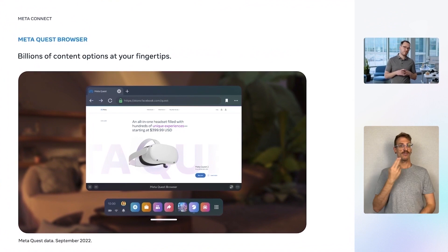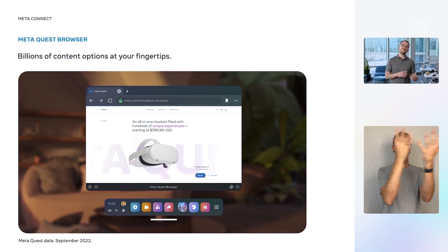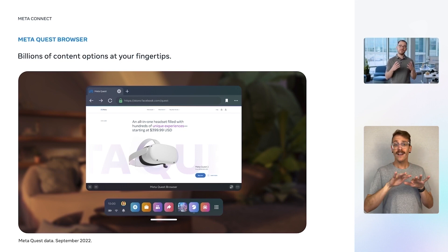Let's start with MetaQuest Browser. It's no surprise to me how popular the browser is on MetaQuest, as it puts the internet with its billions of pieces of content at your fingertips. You can use it for information, entertainment, socializing, learning, and productivity.